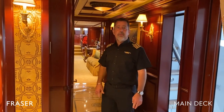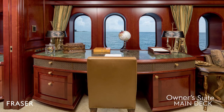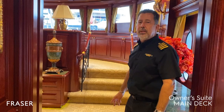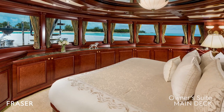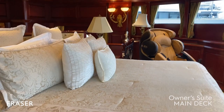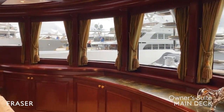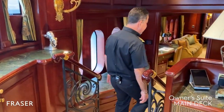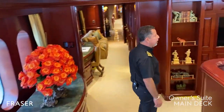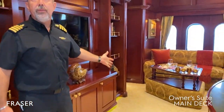Now follow me to the master stateroom, which is also on the main deck. As you walk into the master, you have your working desk. The master is two levels, with the bed facing forward on the upper platform. Back on the lower level of the master, you have an intimate sitting area for when you're feeling like having alone time or a private dinner.